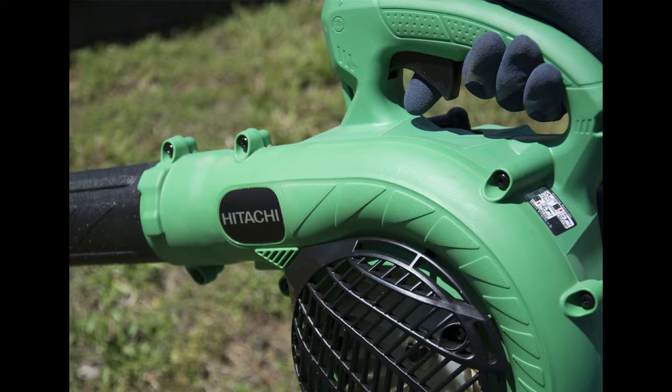This Hitachi machine can blow debris 18 feet in seconds. It is compact, but it pushes 441 cubic feet of air per minute at a velocity of 170 miles per hour.